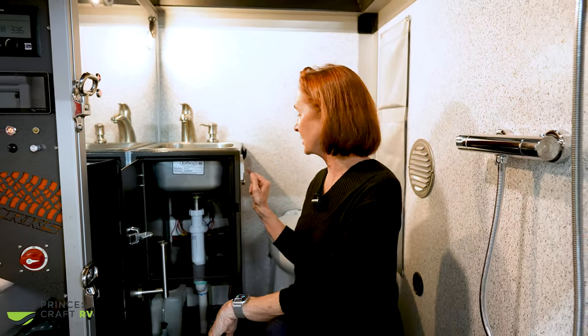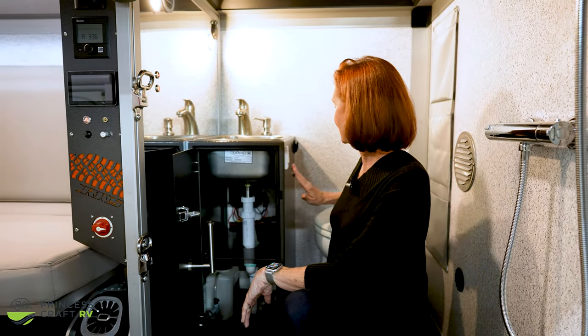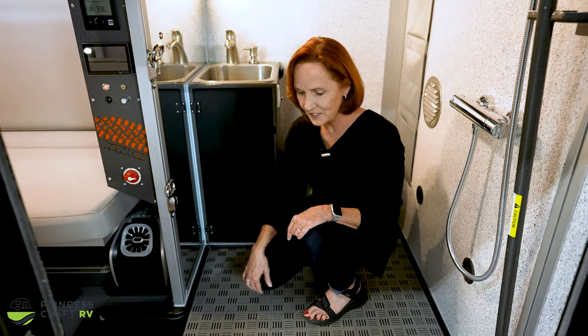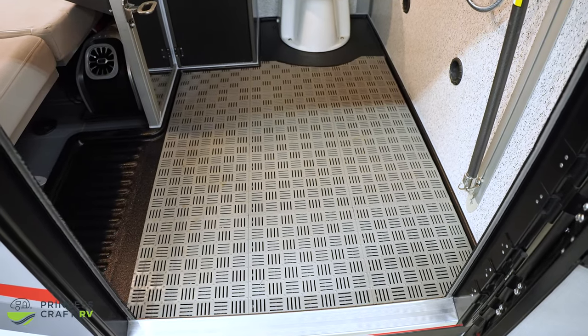It has a macerator, so you never have to worry about troubles dumping this tank, and it can flush with gray water or fresh water. The controls for changing between seawater — which of course means gray water — and freshwater are right here on the front, and the water pump is on the back. This is a porcelain toilet, so they've done a great job putting quality in this. There's an ABS pan on the bottom, all the water flows down, there's a drain right underneath, and a rubber floor mat that comes up so you can clean underneath it.